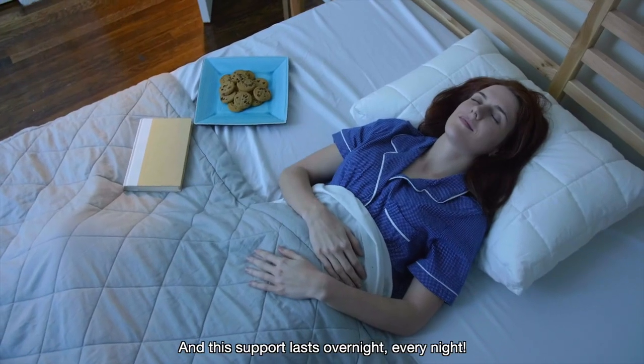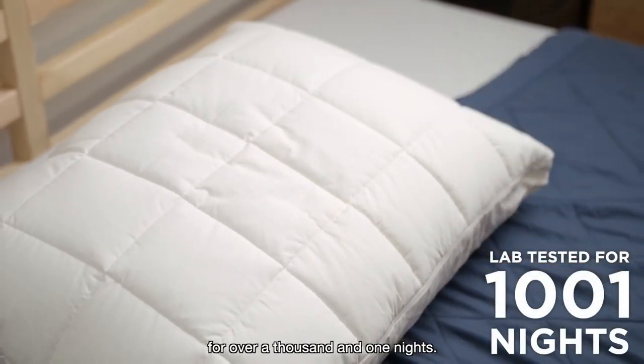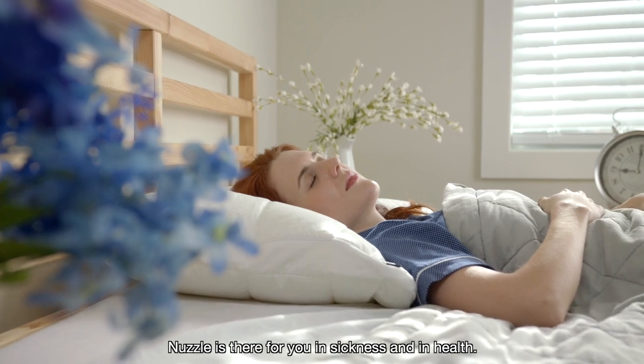And this support lasts overnight, every night. Nuzzle has been vigorously lab-tested and is guaranteed to hold its shape for over a thousand and one nights. So while other pillows only feel right during the honeymoon phase, Nuzzle is there for you in sickness and in health.